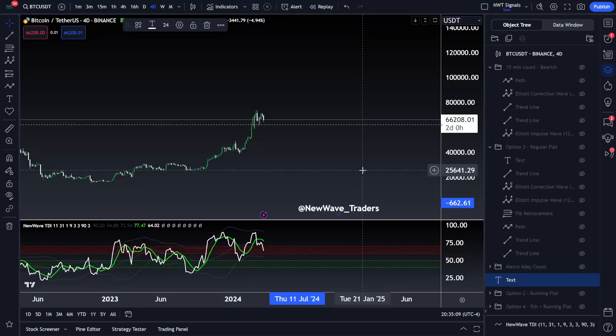Happy Wednesday, fam. In today's video, we're going to be walking through Bitcoin, taking a look at the macro count and then diving into the smaller time frame and working through this correction here. This type of correction is where the majority of traders and investors give back their profits, or worse, they take on losses in this territory here.